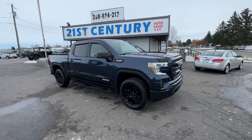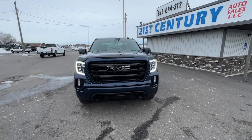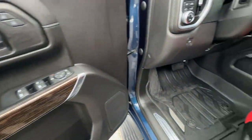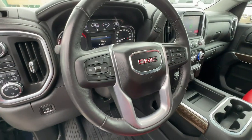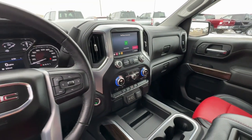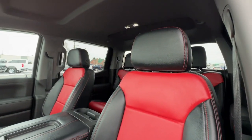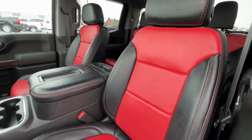The following are some of this vehicle's highlighted options: navigation system, heated driver's seat, keyless entry, premium sound system, backup camera, heated mirrors, remote engine start, satellite radio, fog lamps, and electronic stability control.